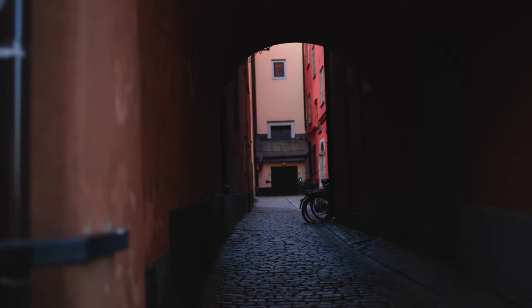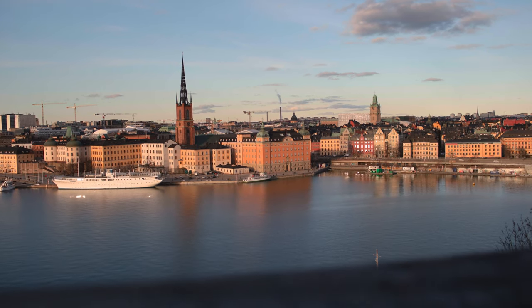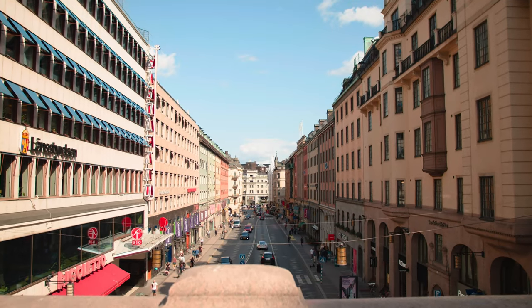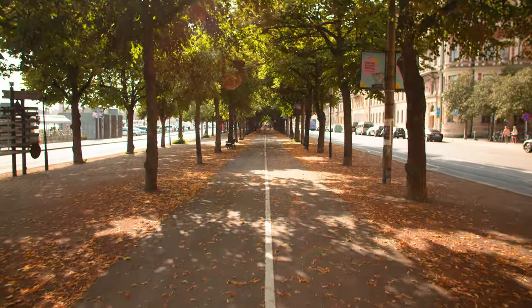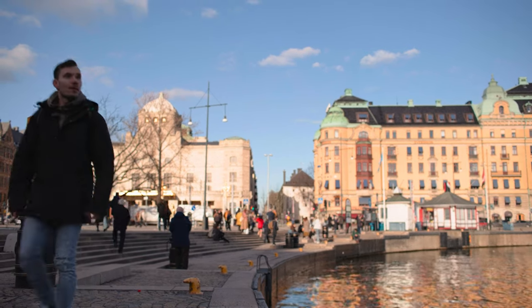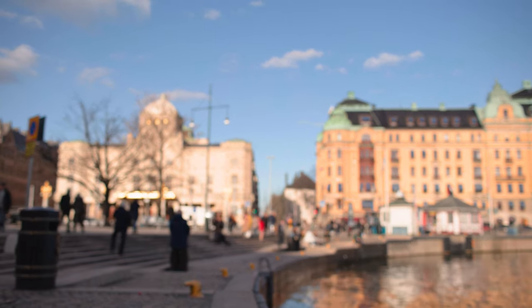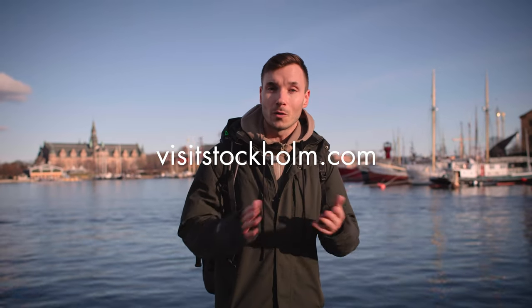To sum up, Stockholm is a fantastic study destination. Sweden is a strong promoter of gender equality. We live and encourage diversity, sustainability, and innovation, and are proud to rank highly in the Good Country Index year after year. We can almost guarantee that you will be blown away by the beauty and the opportunities that Stockholm has to offer. If you're not already from Stockholm, I would recommend visiting VisitStockholm.com to find out more about your new home. See you in August!